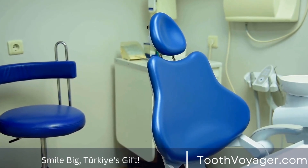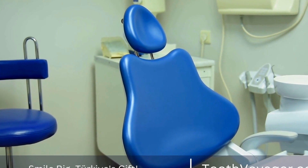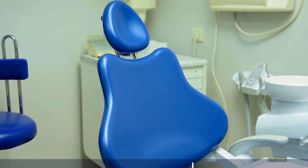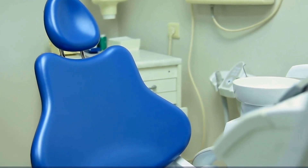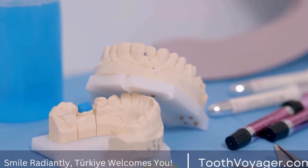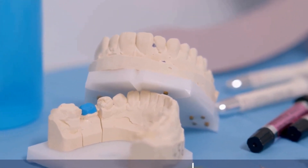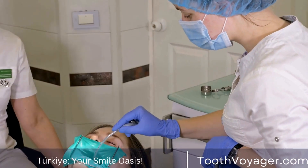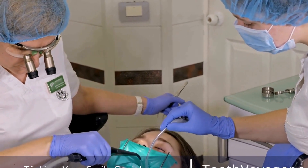For example, a dental implant in Turkey can cost around $1,000 to $1,500, while the same treatment in Europe can cost upwards of $2,000 to $3,000. Other common dental treatments like teeth whitening, crowns, and veneers are also more affordable in Turkey compared to Europe. This makes Turkey an attractive option for those looking to save money on dental care without compromising on quality.